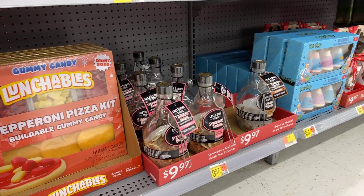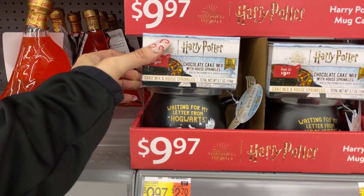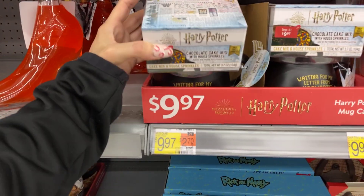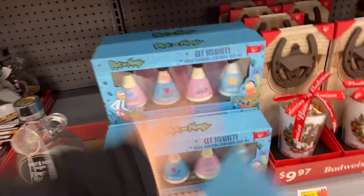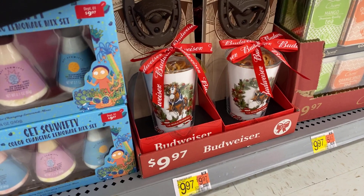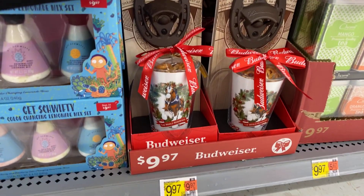Strawberry daiquiri and the martini $9.97, also Harry Potter lovers chocolate cake mix $9.97. More stainless steel mugs — get it done, $9.97. Lemonade mix set, color changing, $9.97. Oh look at this Budweiser — I love it. Look at the wall-mounted bottle opener, the pint glass, pretzels, $9.97.